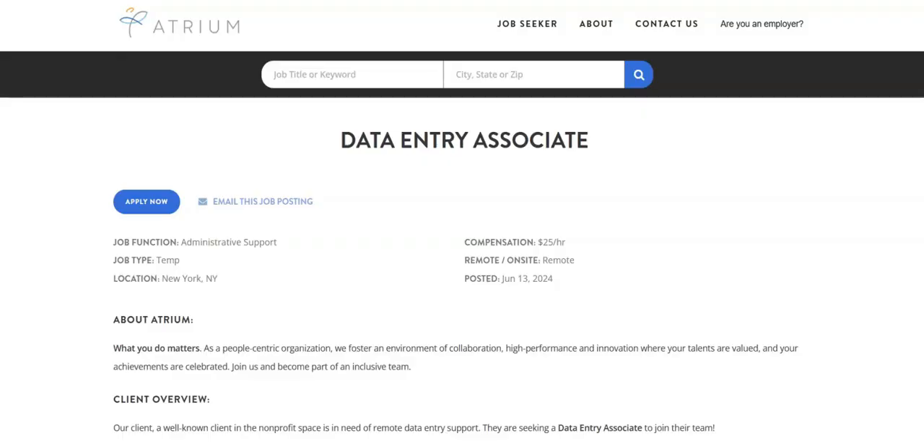The next job is with Atrium and they are looking for a data entry associate. For this job, you will input details from transcripts onto course worksheets according to company guidelines, uphold the security and privacy of documents, and assess team requests to ensure they meet standards. You will strive to prevent errors and discrepancies in file management processes, carry out thorough quality checks to maintain production standards, and collaborate with production teams to ensure efficient workflows.